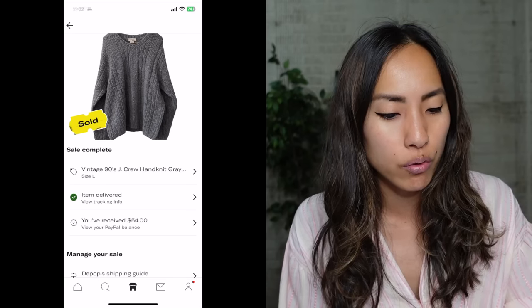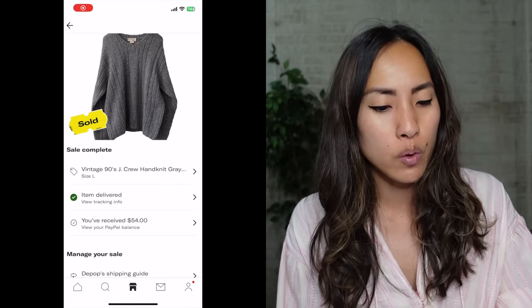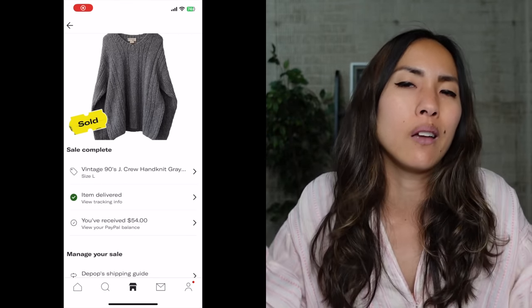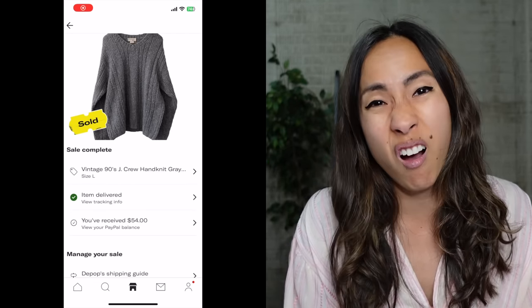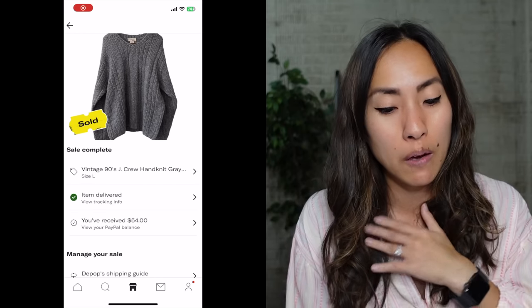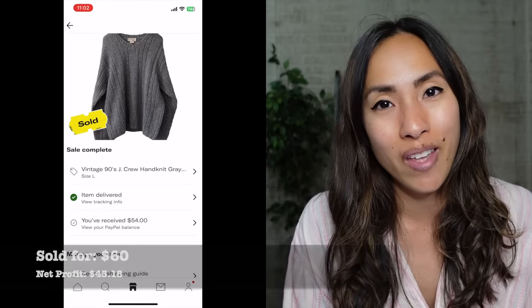The first big sale of the week was on Depop: a vintage 90s J.Crew hand-knit gray 100% wool sweater, ribbed, in a size large. I listed it with both Y2K and 90s tags since I couldn't tell which decade it was from. It sold for $60. My mother-in-law gave it to me for free, so I made a net profit of $45.18. Vintage oversized sweaters, especially knit ones, are still doing really well — and the hand-knit tag tells you everything about the construction quality.